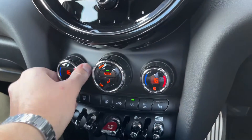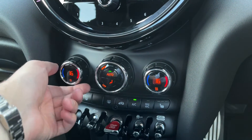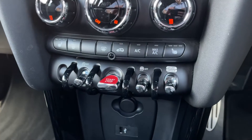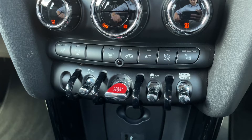Speaking of climate control, we've got a dual zone one here so you can actually adjust both sides of the vehicle's temperature individually, preventing arguments between you and your passenger about how hot or cold the car is. You also get heated seats to keep you nice and toasty during those cold winter months — for both you and your passenger.